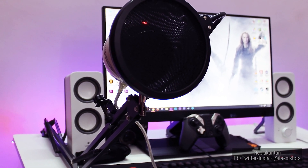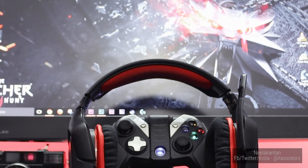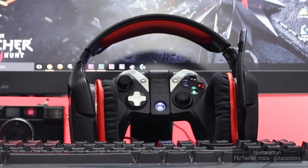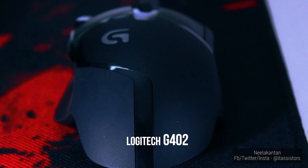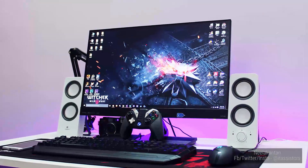A Snowball mic on a scissor arm, the G230 gaming headset, the Gamesir G4s wireless gamepad, the Cooler Master Devastator keyboard and the Logitech G402 on a wide mousepad. Here's another look at his setup and with that we move on to number 4.